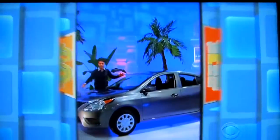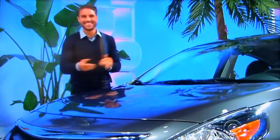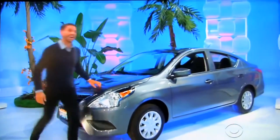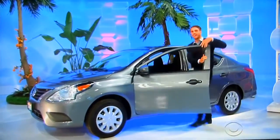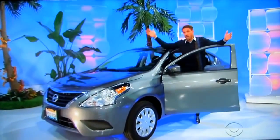And finally, your future will look incredibly bright if you win a brand-new car! It's the Nissan Versa S, comes equipped with a 1.6-liter engine, five-speed manual transmission, and front-wheel drive! So it's a cozy new fire table, a vacation to Thailand, and a brand-new car!